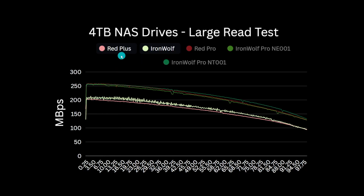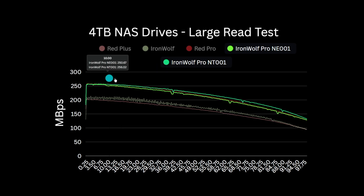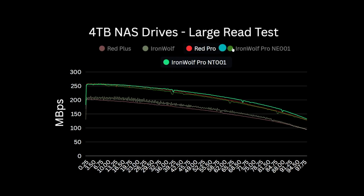The Red Pro starts at around 258 MB per second, keeping this up for around 15% of capacity before slowly dropping towards 130 MB per second — it never quite makes the claimed 267 MB per second from the data sheet, but it is close. The two Iron Wolf Pro variants again have very similar performance, both exceeding their claimed max speed. The older NE001 model is pretty much inseparable from the Red Pro, while the newer NT001 marginally beats them both — the gap tightens at the end. Overall, a clear 25% improvement stretching to 35% going from the WD Plus to the WD Pro, and a similar 25% uplift stretching to 40% going from the Iron Wolf to the Iron Wolf Pro.